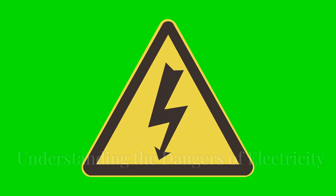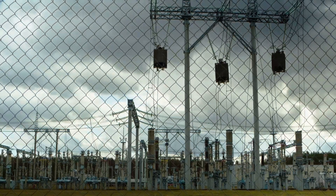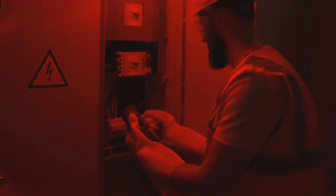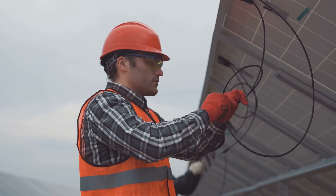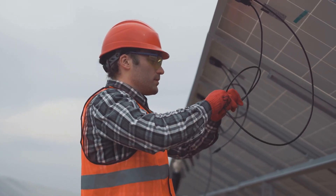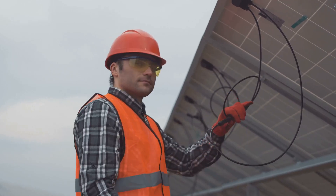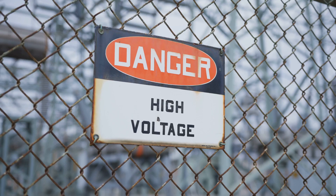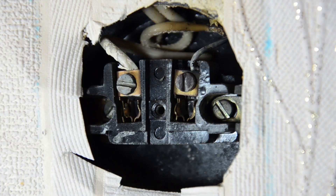The silent killer — understanding the dangers of electricity. Electricity is a powerful force. It powers our homes and our lives, but it is also dangerous. Electricity can kill. It's important to understand the risks before working on any solar power system. Electricity is invisible. We can't see it, smell it, or hear it. This makes it even more dangerous. We may not know it's there until it's too late.